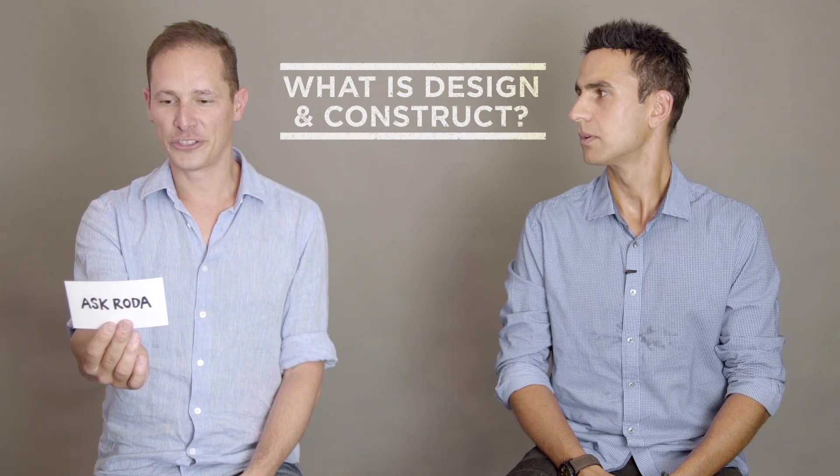What is Design & Construct and why should I do it? It's when a client comes to Rota and we work out their design along with our draftsmen. The big benefit of Design & Construct is having financial control over the design. So rather than you seeking a drafter or an architect outside of our company, we put you in front of the right people that will design the home that you need.